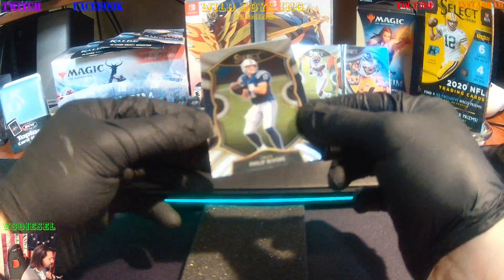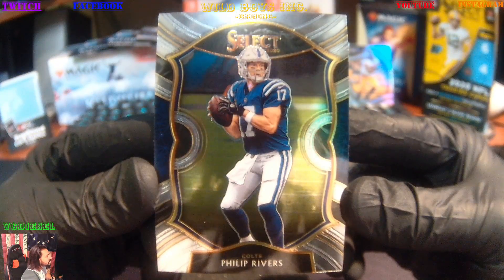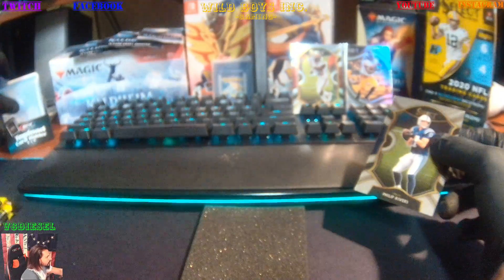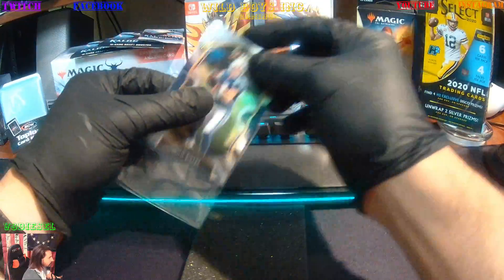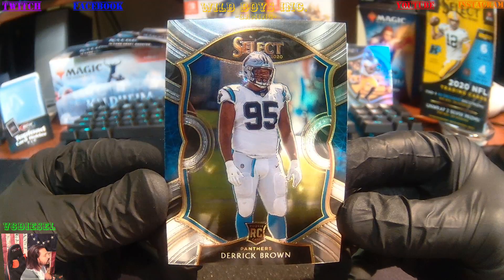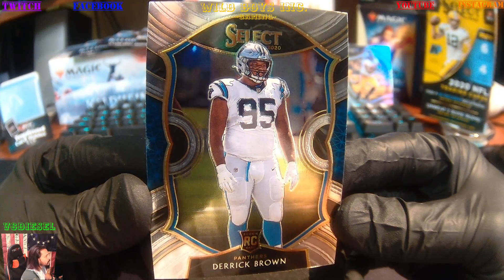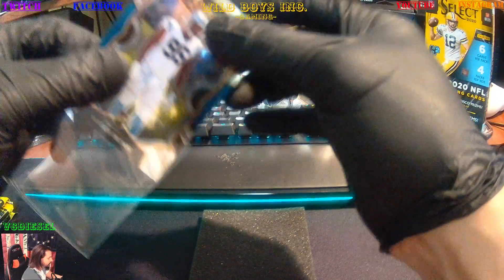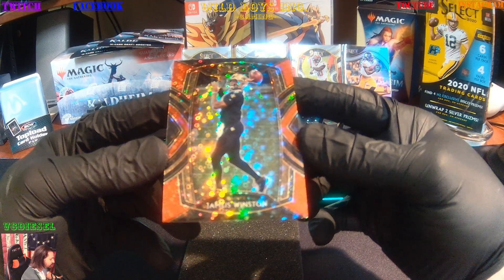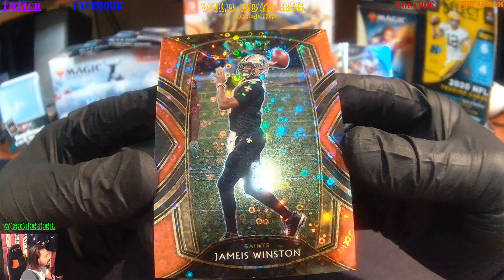We're going to follow that up with a Philip Rivers Colts Focus. And then a Derek Brown Rookie card — that's your Panthers. Crystal clear. And we're going to get our first Disco Prism, and that's Jameis Winston, the Saints. Look at that. Beautiful.